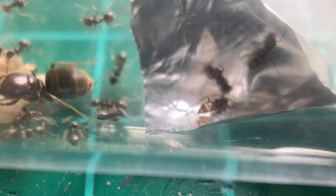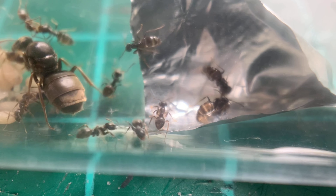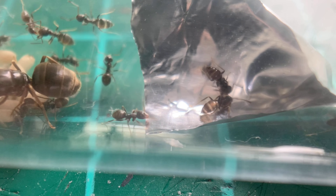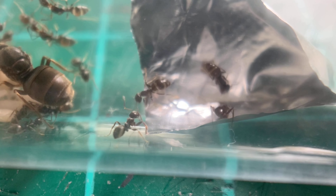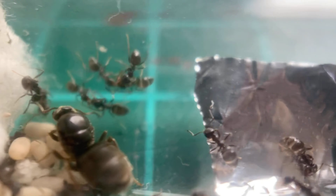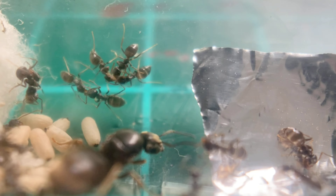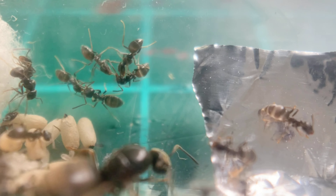It always amazes me when I watch the ants feed how much the abdomen swells up. It's not quite like the honey pot ant scale, but it's still pretty impressive for such a small ant. It's not actually their own stomach that swells — it's their social stomach that swells with all the food, and then they transport it around and feed the other workers, as you can see going on here.